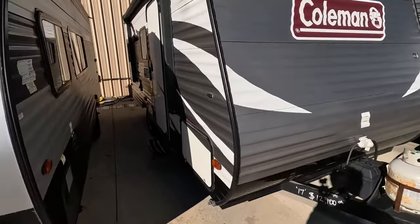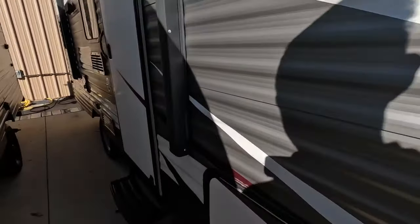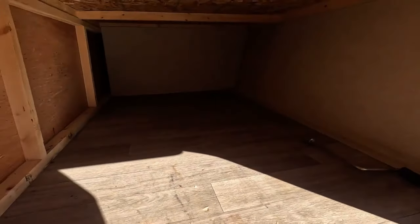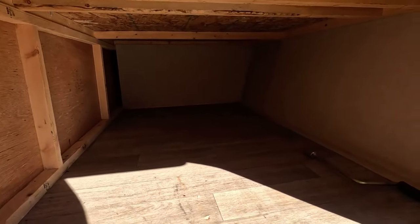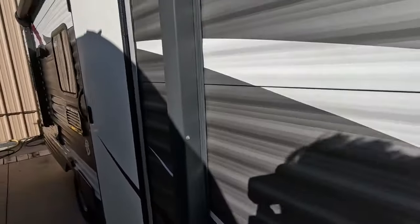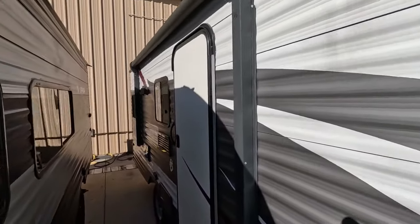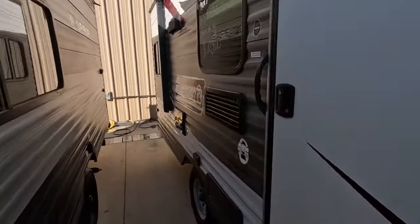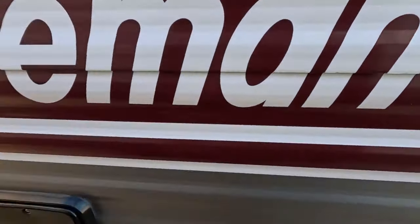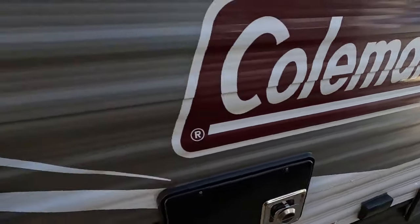So we're going to start with the outside features and work our way in. Up front we have this large storage bay — plenty of room to tuck away some bulky items. There's a powered awning to give you a nice covered area to enjoy rain or shine, as well as 110 outlets so you could power an outdoor TV or something like that if you wanted to.